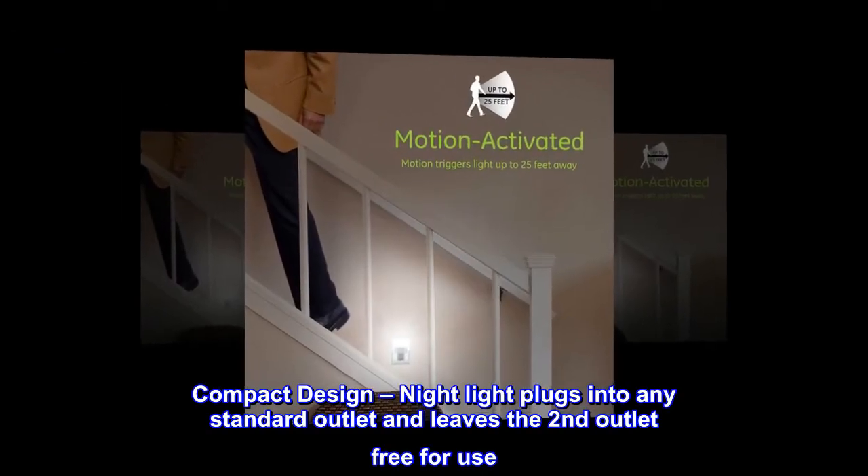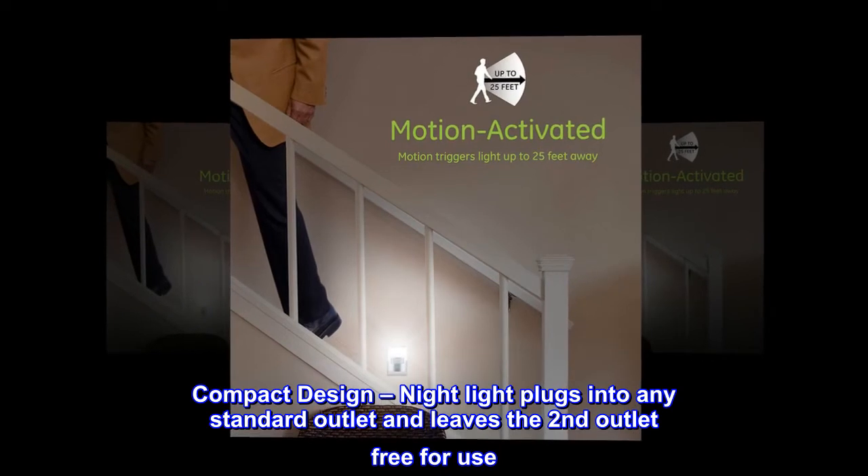Compact design: nightlight plugs into any standard outlet and leaves the second outlet free for use.